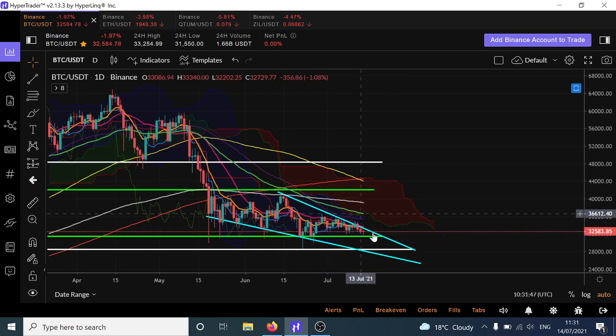I would give it the benefit of the doubt. Even though we do have pretty much every indicator on here suggesting further downside, we've got the 100 crossing the 200 moving average at the moment, which isn't textbook bearish, but it's just another sign that the momentum is shifting further to the downside.